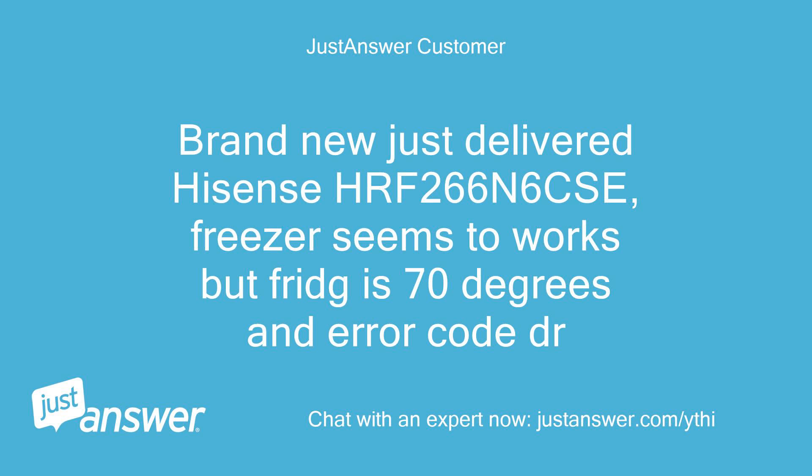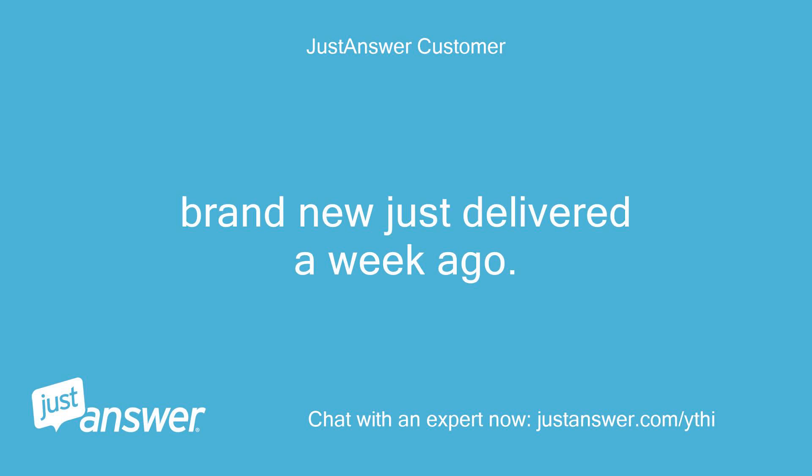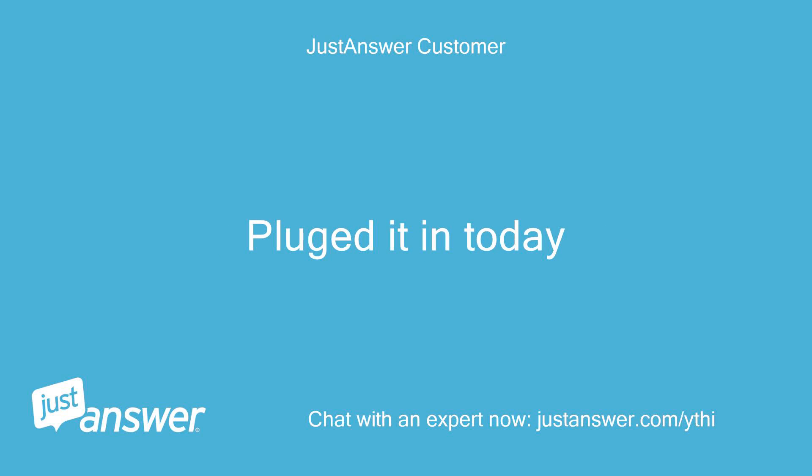Brand new, just delivered Hisense HRF266. Freezer seems to work but fridge is 70 degrees and showing an error code. The unit is brand new, delivered about a week ago, and was just plugged in today.